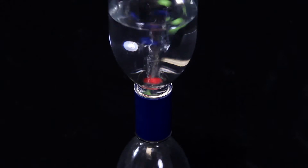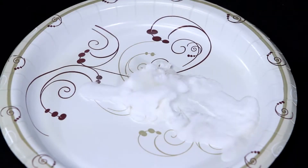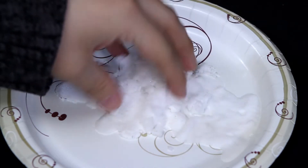With this kit, kids can make their own tornadoes, thunder, snow, and other crazy weather phenomena as they explore the mysteries of meteorology.